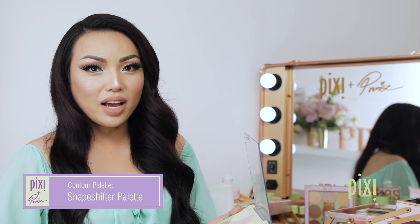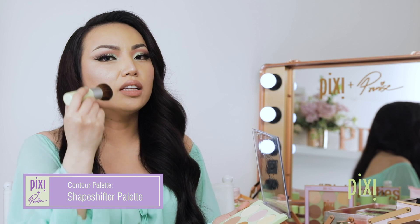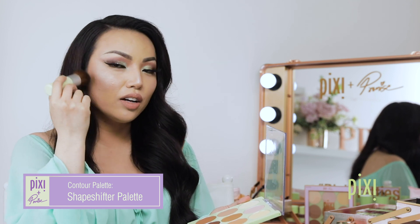My favorite tip on how to use the palette is taking a brush and swirling it in the contour shadow, then slowly brushing it upwards on your cheekbones.